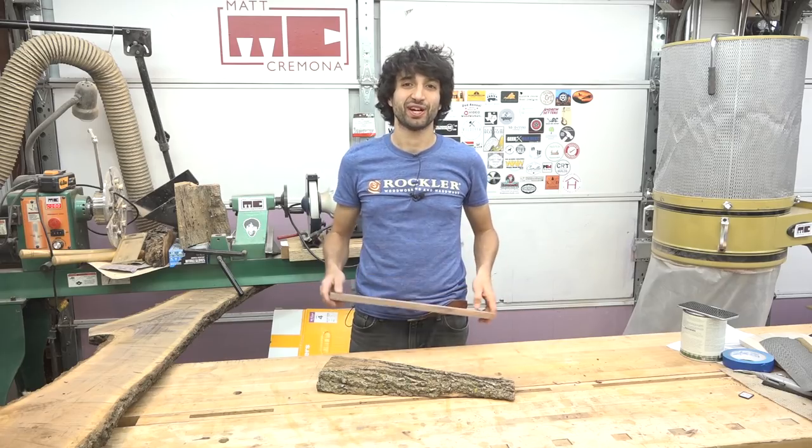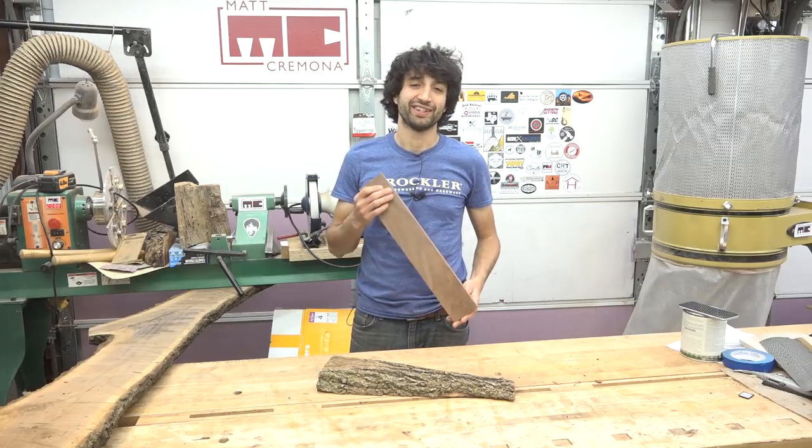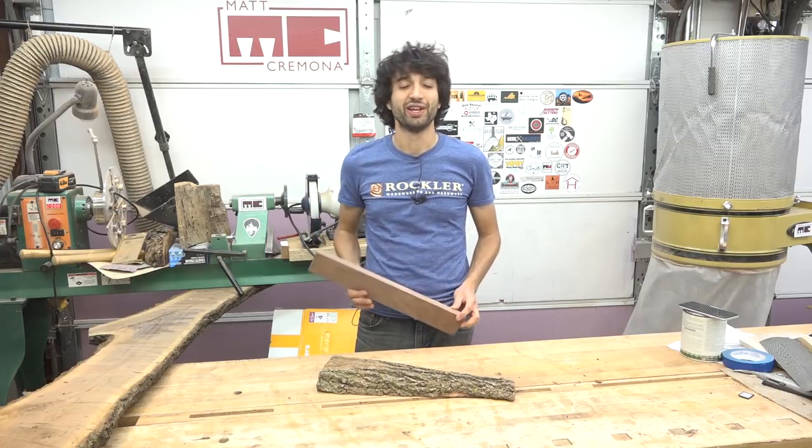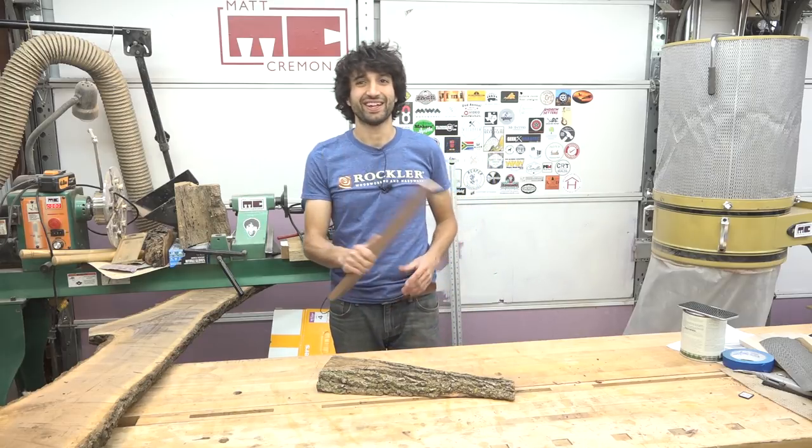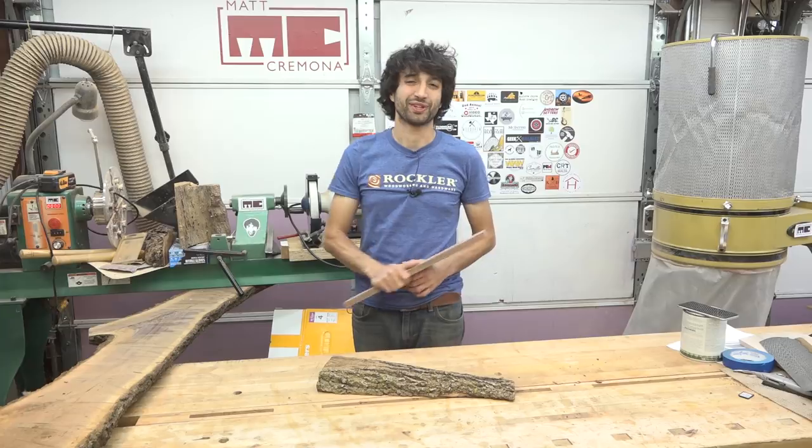I hope this inspires you to get out of your shop and spend some time out in nature identifying some trees. For all you know, your favorite wood to work with is just growing right out in your backyard. Thanks as always for watching, and until next time, happy woodworking.